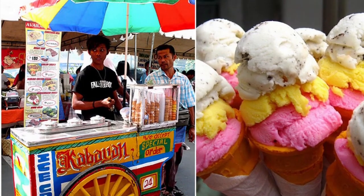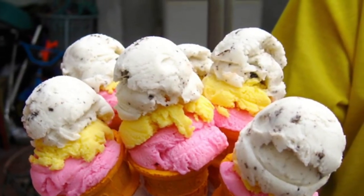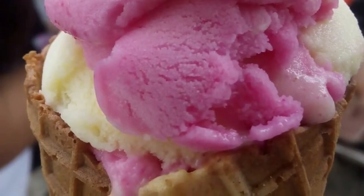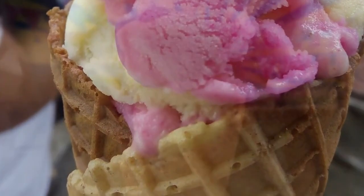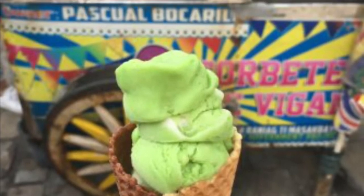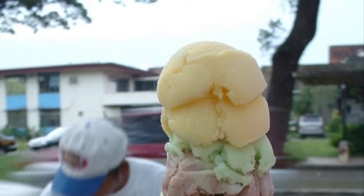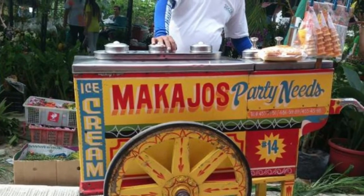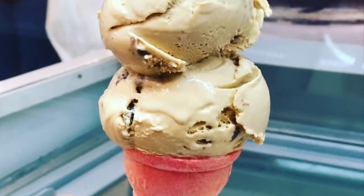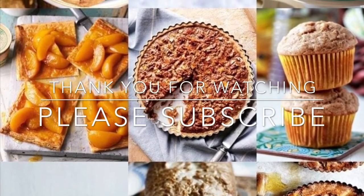Ice cream was introduced in the Philippines during the American occupation when refrigerators and other cooling devices were introduced. While American ice cream was made with cow's milk, using the milk of the carabao resulted in a cheaper product which became known as sorbetes. Both kinds of milk are widely used today. Coconut milk and cassava flour are two other ingredients used that make sorbetes distinct from ice cream made in other countries. Flavors vary from natural fruits and plants such as mango, water yam, avocado, melon, jackfruit, coconut, and strawberry, to flavors imitating commercial ice cream such as chocolate, cookies and cream, cream cheese, mocha, and more.